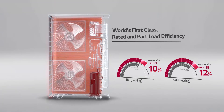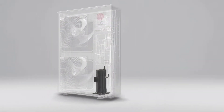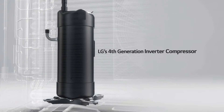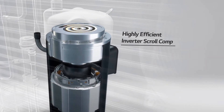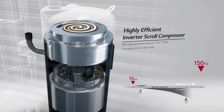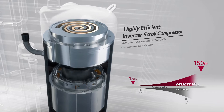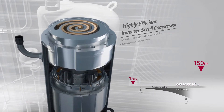The Multi VS is a far more energy-efficient VRF. First of all, the Multi VS is driven by LG's fourth-generation inverter compressor. The compressor boasts a world top-class operational range of 15 Hz to 150 Hz. Most importantly, the ability to operate efficiently at 15 Hz greatly reduces energy loss in part load.